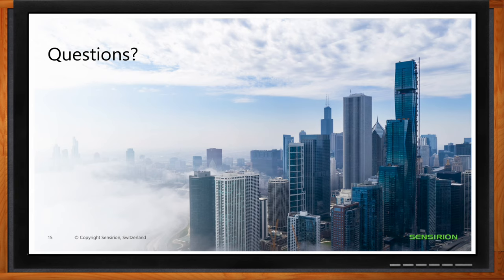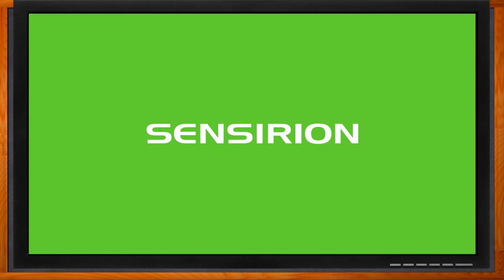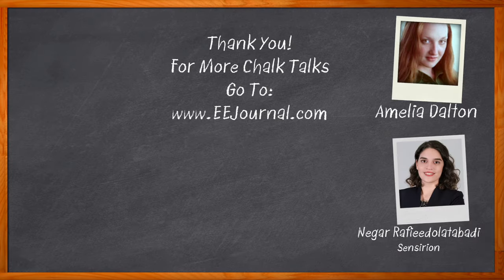Thank you so much for joining me today, Nagar. Thank you very much — I'm really happy to be here. The SFC 6 series is the newest version of this product at Sensirion, and I highly recommend checking them out and reaching out with any further questions. Don't forget to click that link for more information from Sensirion. For Chalk Talk, I'm Amelia Dalton from eejournal.com — for more Chalk Talks, head to the Chalk Talk section of EEJournal or to youtube.com/eejournal.